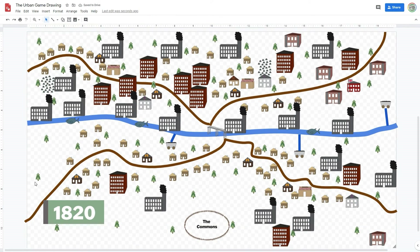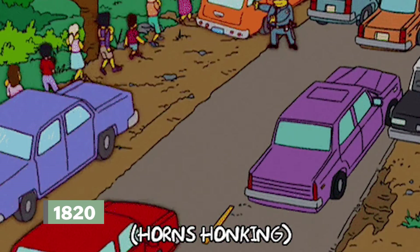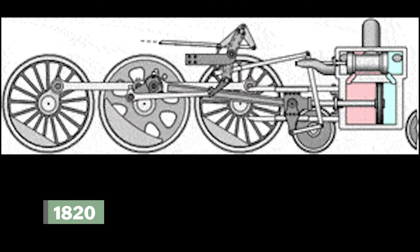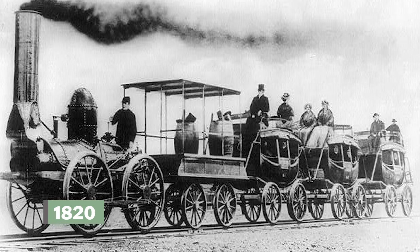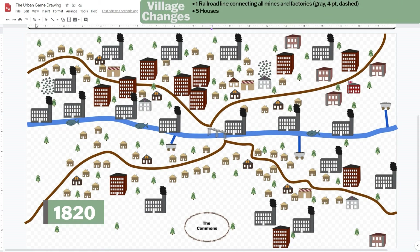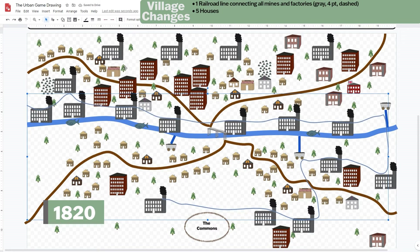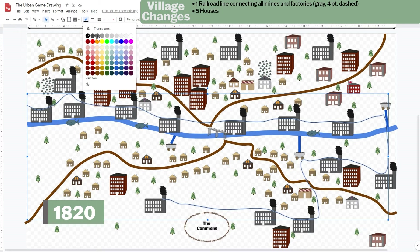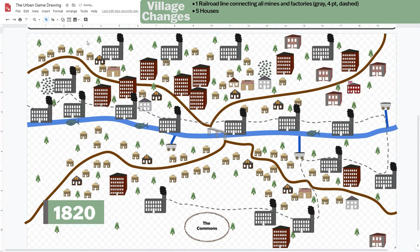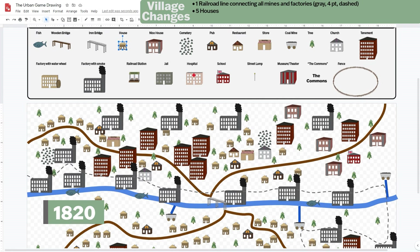By 1820, there's too much traffic for the canals and dirt roads to handle. A steam engine is designed so it can pull a series of wagons or cars on an iron track — the first railroad is tested and is a success. Add one major railroad line connecting all your factories to your coal mines. This is one continuous track which must connect all your factories and mines. You can add railroad bridges only if needed. Use the scribble tool, make the color gray, and change the line type to dashed. Add five houses for railroad builders.